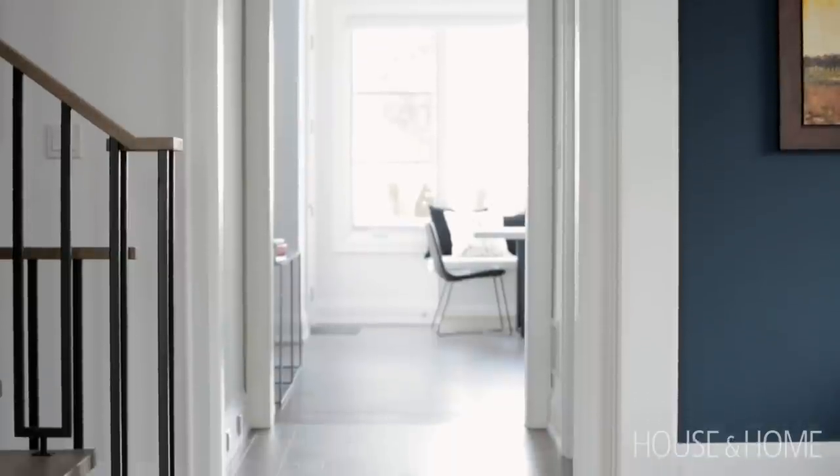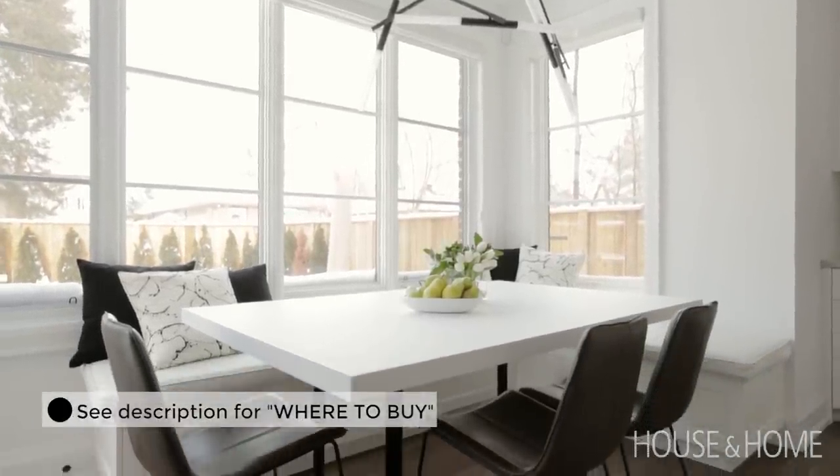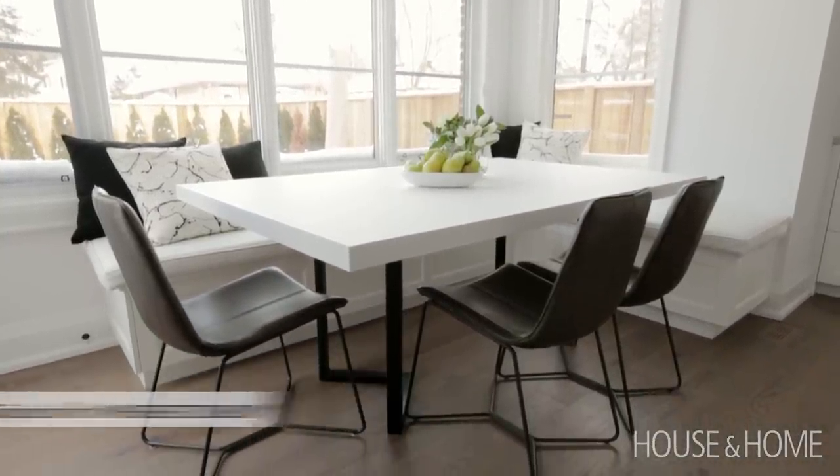The clients definitely wanted an eat-in space in their dream kitchen, and we really wanted to have a banquette so that the kids could gather around and lots of people could sit. We ended up finding the table bases from a place in Turkey that shipped them to us, and then we had the tabletop made locally.